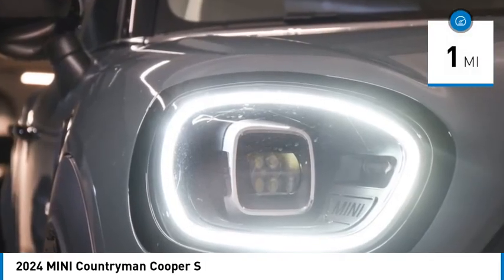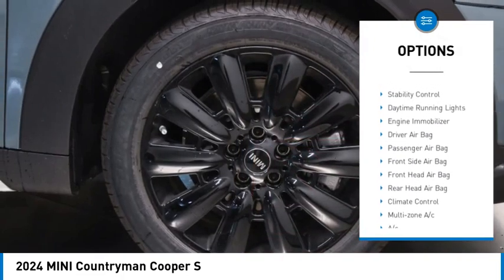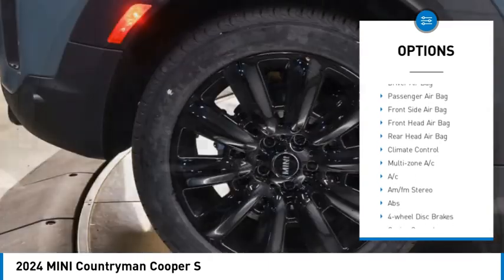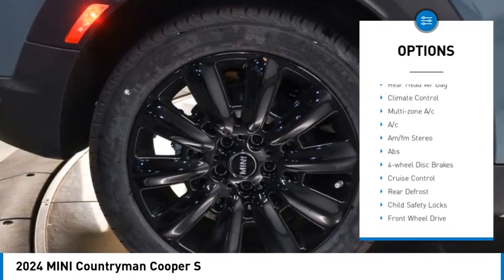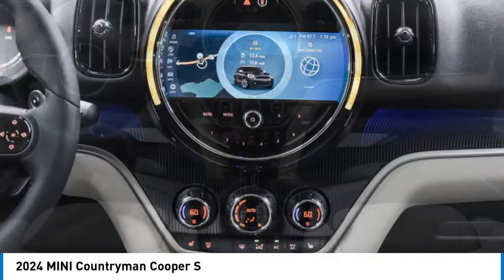Here are some of this vehicle's great options: rain sensing wipers, tire pressure monitor, heated mirrors, aluminum wheels, power lift gate, brake assist, traction control, stability control, daytime running lights, and engine immobilizer.